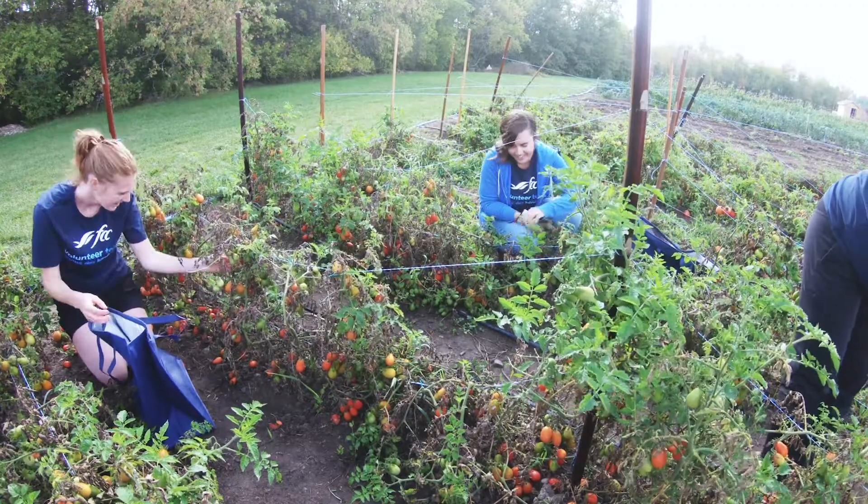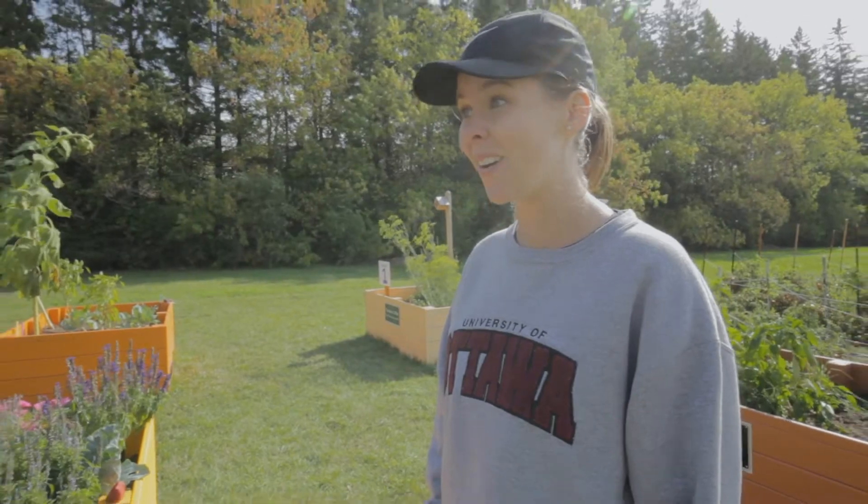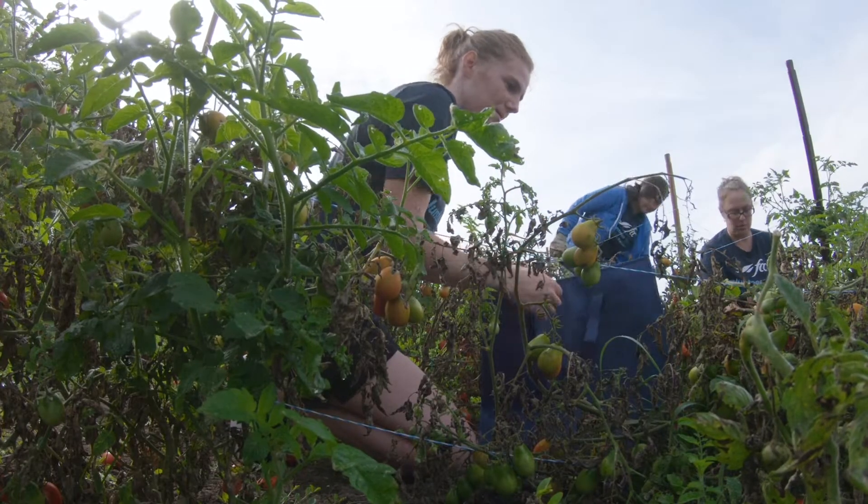We had 11 rows of tomatoes, about 60 plants per row — 660 tomato plants. So that's a lot of tomatoes, a lot of pasta sauce, a lot of pizza.